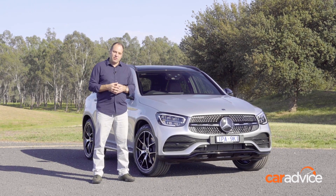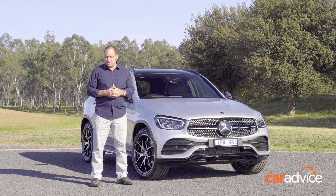Stay tuned to CarAdvice.com when we get the GLC into the garage for more extensive testing. In the meantime, like us on Facebook, like us on Instagram, and follow and subscribe to our YouTube channel.